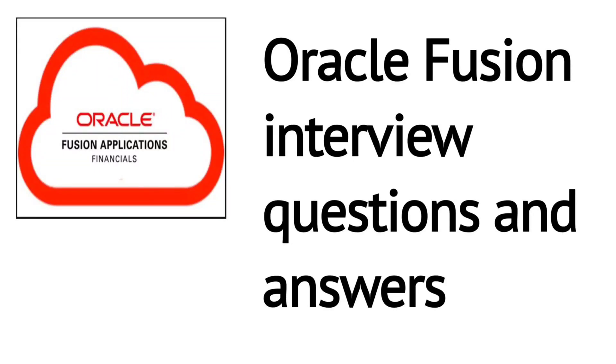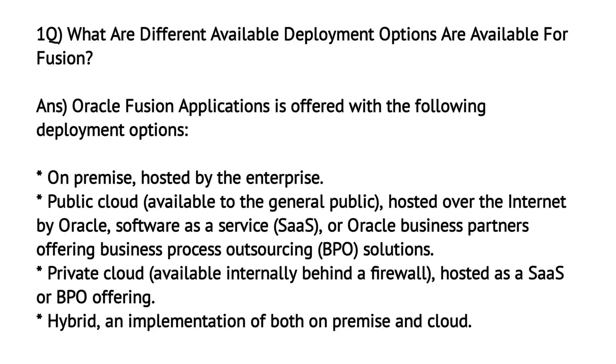Oracle Fusion Interview Questions and Answers. What different deployment options are available for Fusion?